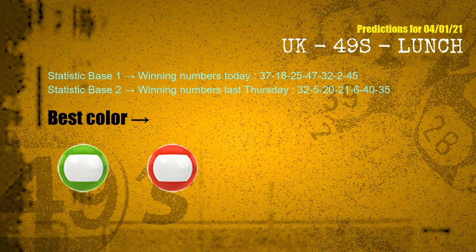According to the statistics above, with winning numbers today 37, 18, 25, 47, 32, 02, 45 and winning numbers last Thursday 32, 05, 20, 21, 06, 40, 35, the frequent following colors are green and red.